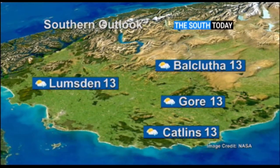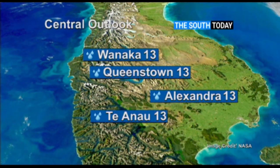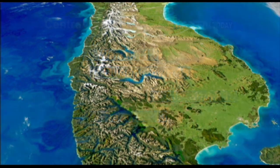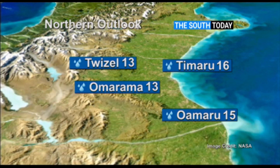To the southern towns: rain eases amidst a southwesterly change, 13 degrees everywhere for Catlins, Balclutha, Lumsden and Gore. In central, Te Anau matches the southern towns with a southwesterly change and rain easing. Heavy rain with fresh northerlies everywhere else, 13 degrees for all centres. To the northern towns, northerly winds prevailing here too, along with heavy rain inland — Twizel and Ōmārama both on 13 degrees. The rain reaches the coasts later on, with Oamaru on 15 and Timaru on 16 degrees.